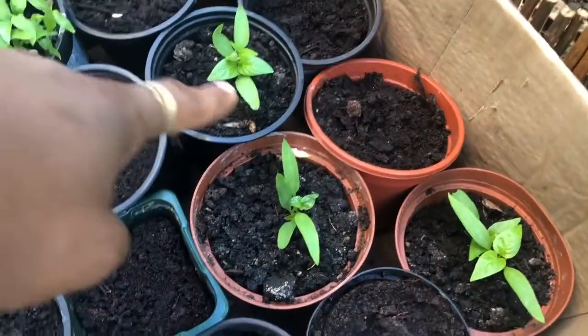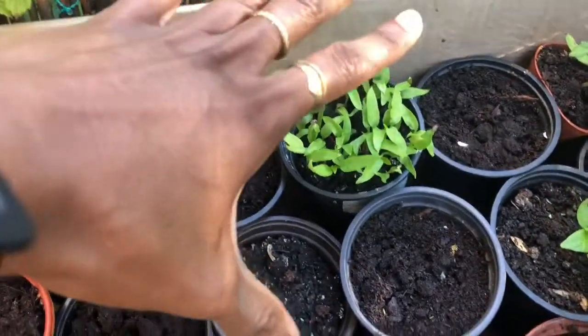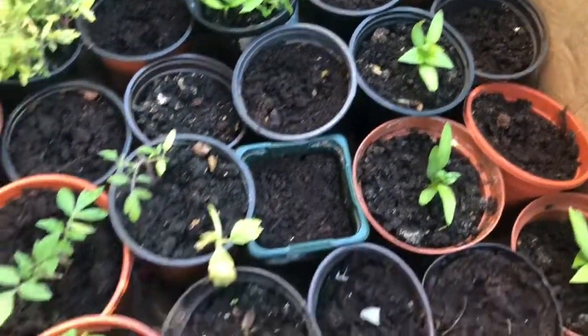They were all looking like this — today is Tuesday. And then midweek I took these ones out from a smaller container as well, where they were all in one together, and now it's like this. So that's good.